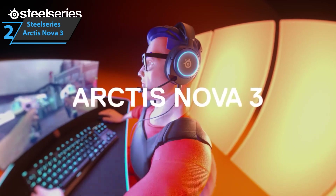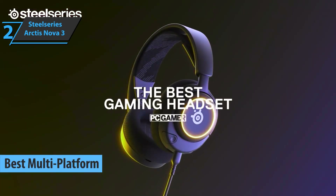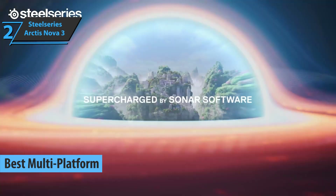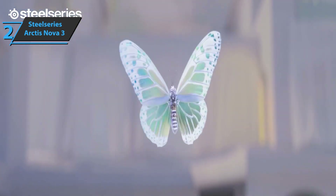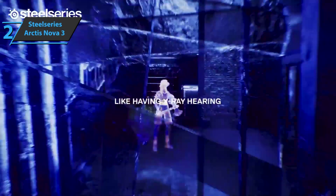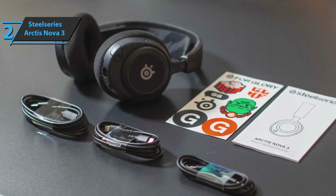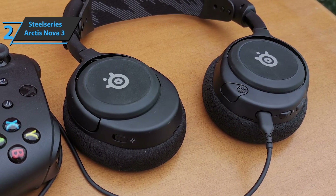The next product is the SteelSeries Arctis Nova 3, also known as the best multi-platform budget gaming headset in 2023. The Arctis Nova 3 has all the features of a premium gaming headset, with great sound and a sleek, comfortable design. Although it only supports wired connectivity, the Nova 3's generous cabling options allow it to connect to any device you own. If the Arctis Nova Pro Wireless is the high-performance sports car in the SteelSeries headset lineup, then the budget Nova 3 is more of a sports sedan — packing a lot more punch than a standard device, but skipping the luxury part.